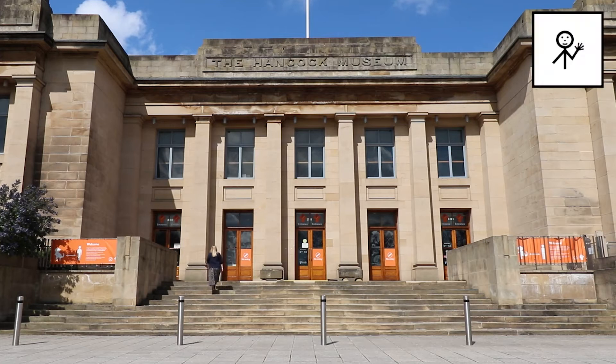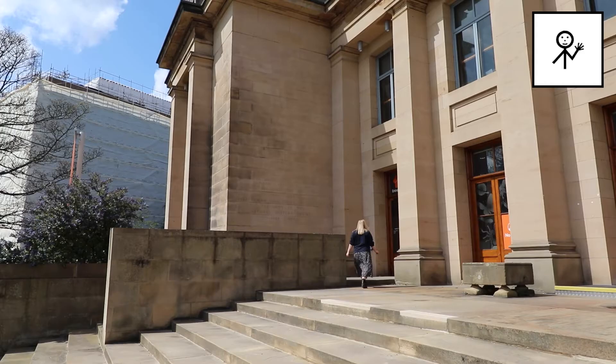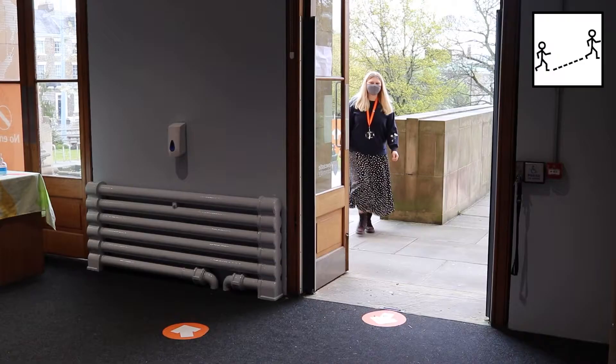We're looking forward to seeing you again at the Great North Museum Hancock. This video will show you the one-way route around the museum.